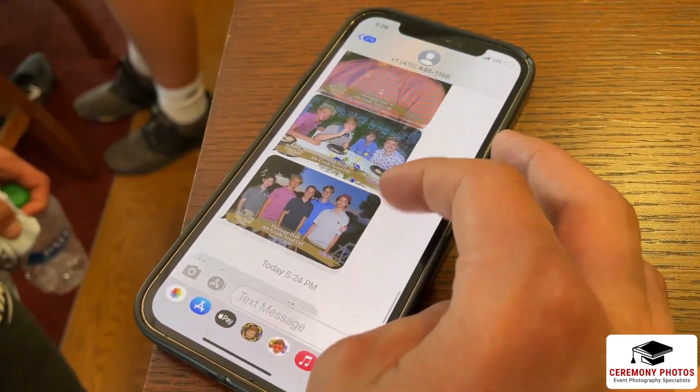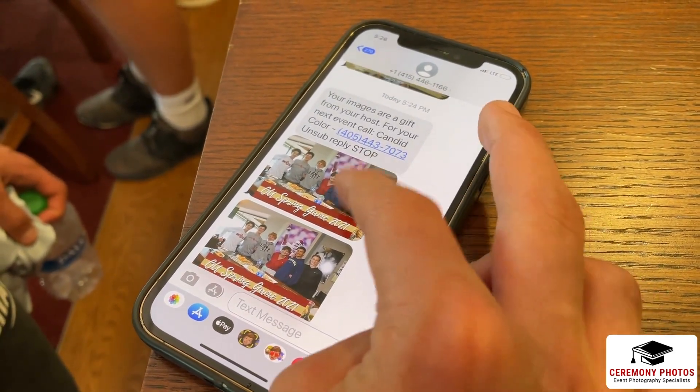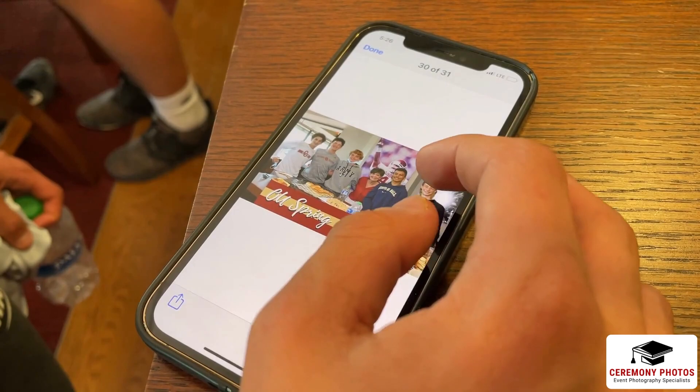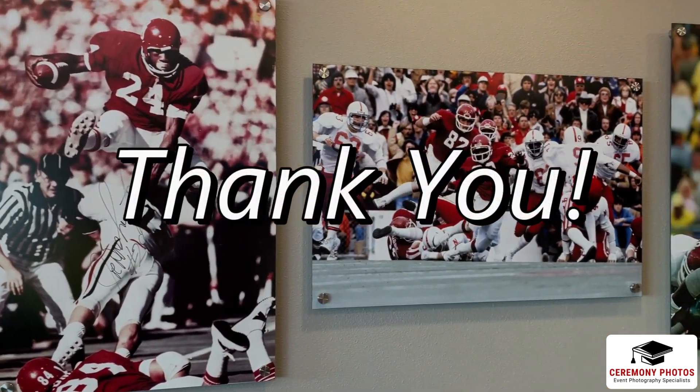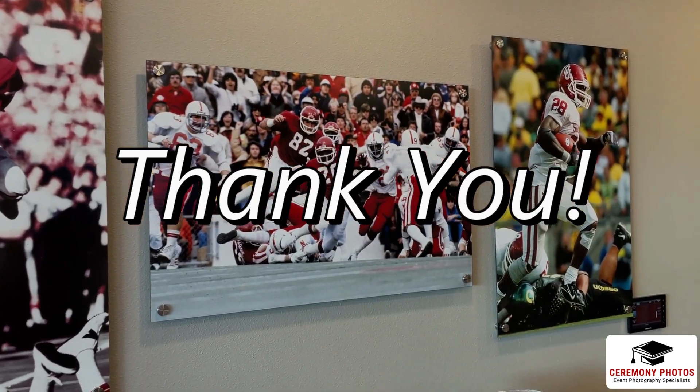Any other image that the guest appears in is matched to them using facial recognition and is texted directly to them in minutes. The Party Favor photo system is a quick and easy way to provide your guests a lasting memento of the occasion.